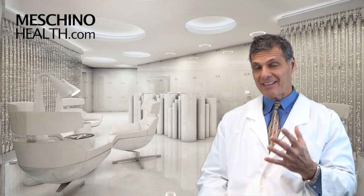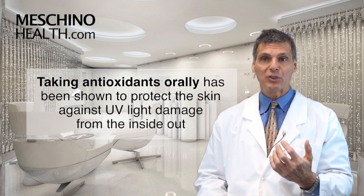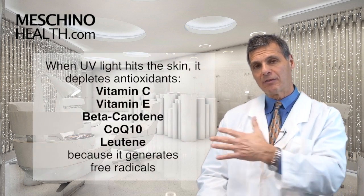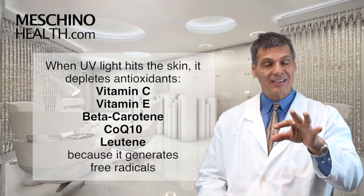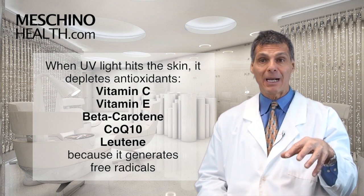What's missing is the fact that taking antioxidants orally as supplements has been shown to help protect the skin from the inside out from ultraviolet light damage. Studies show that ultraviolet light, when it hits our skin, depletes antioxidants in the skin because it generates so many free radicals — the antioxidants get consumed and depleted because they're mopping up the free radicals.